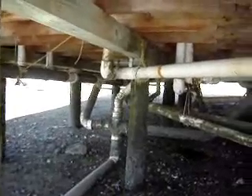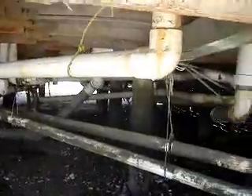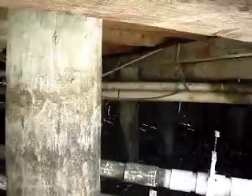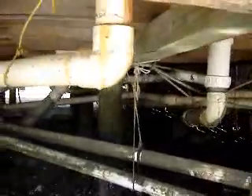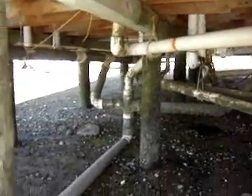This is what underneath the shellfish lab looks like. It's a maze of PVC pipes, gate valves, ropes, and drain pipes — quite the setup underneath the lab. This area cannot be accessed during high tide, only at low tide for repairs.